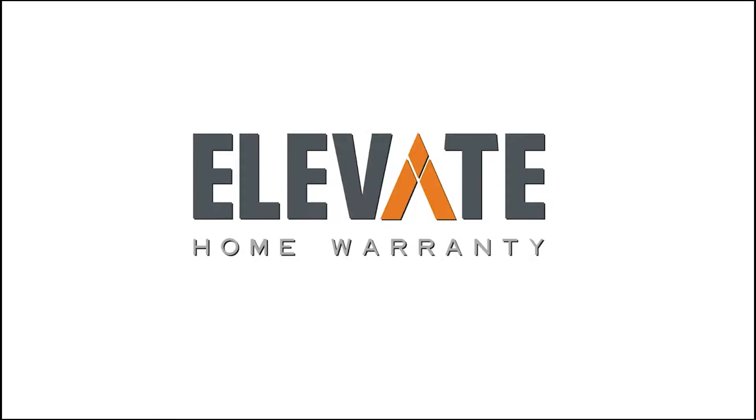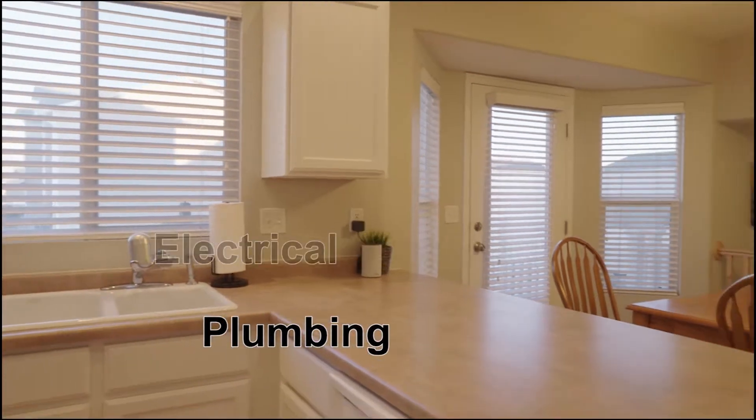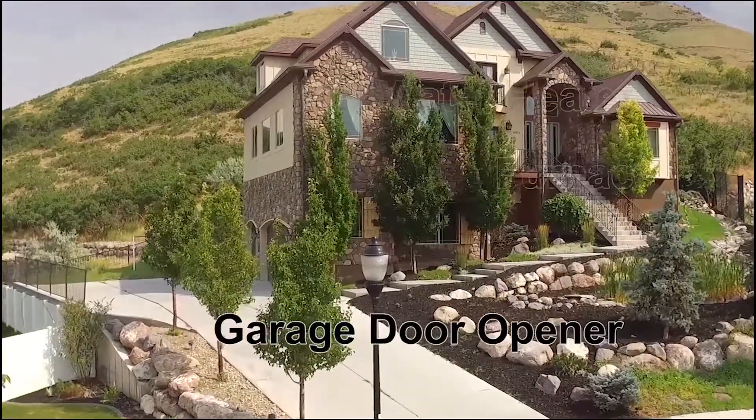So you're buying a new house and what if something breaks in the first year? Ask your agent to get an Elevate Home Warranty. We cover major systems like your appliances, plumbing, electrical, hot water heater, furnace, and garage door opener. We also do a week key. So next time you buy a house, don't buy any old home warranty — buy an Elevate Home Warranty.